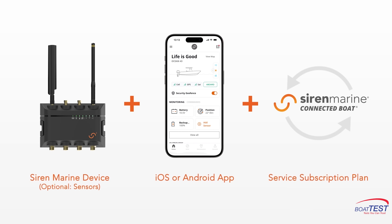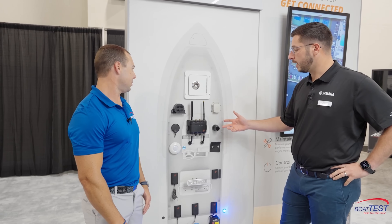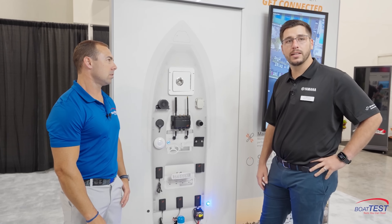There's a lot going on here and much more than we've covered. Where can we learn more? You can check it out at SirenMarine.com. Also, Siren Marine is owned by Yamaha Outboards, so we encourage you to go talk to your local Yamaha dealer to find out more.